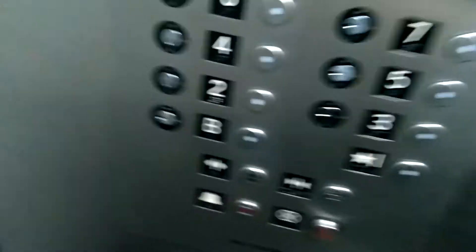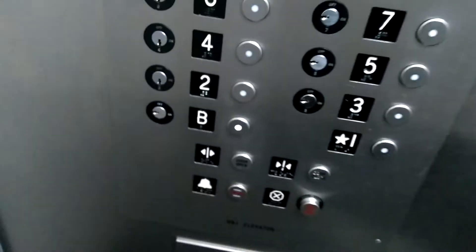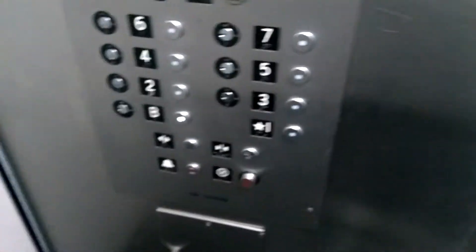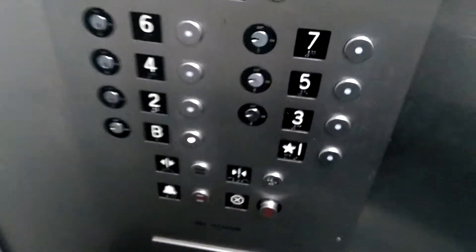Here we are in the M&J elevator at 252 to 254 West 29th Street. Here I'm in the basement — we're going down first.